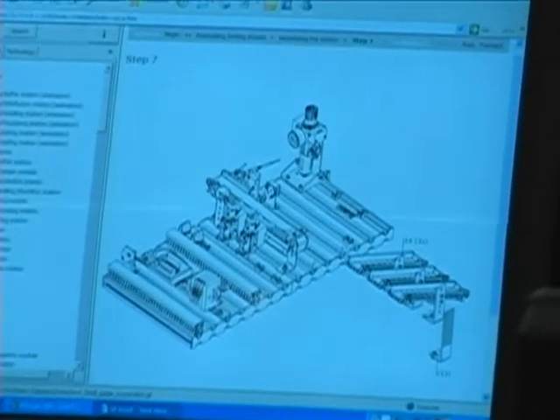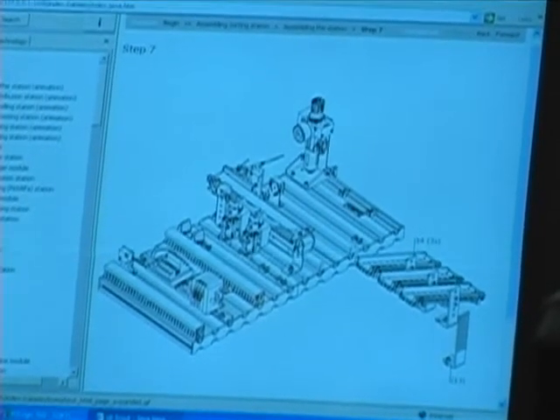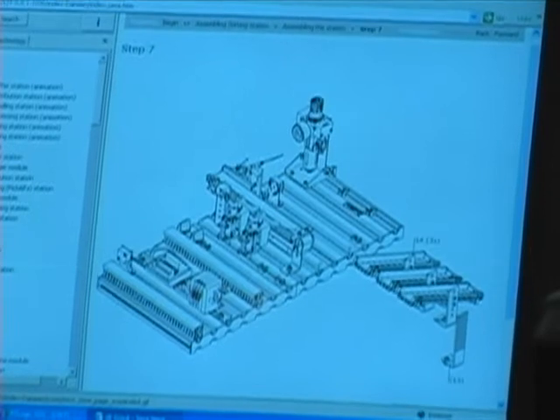A large portion of their time is spent fault finding, troubleshooting, and looking for hardware problems, as well as searching for ways to improve different aspects of the control project, possibly including efficiency or safety issues.